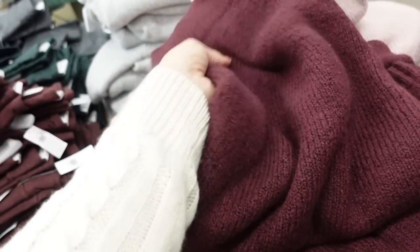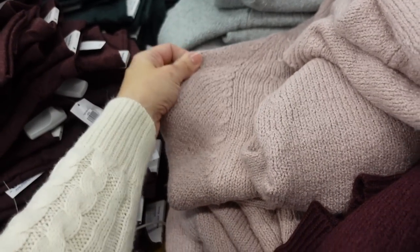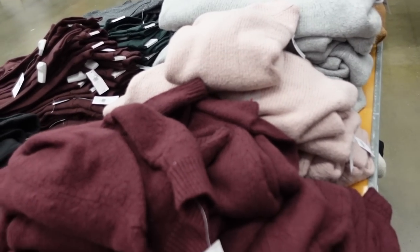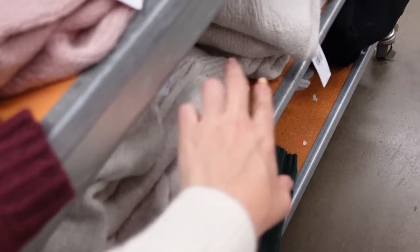Right behind I'm seeing some new sweaters — these have that mock neckline, really nice and stretchy, more of a relaxed fit through the front. Looks like it also has some cable knit detail on the sides. In the burgundy, pink, gray, and camel — they're $44.99. I'm also seeing hunter green and ivory.